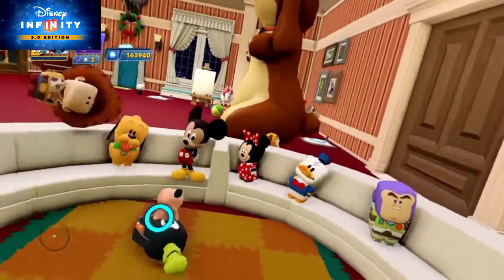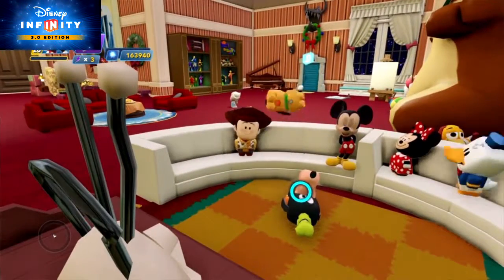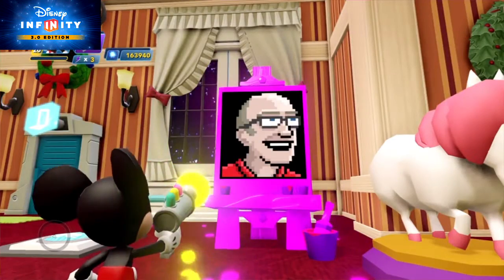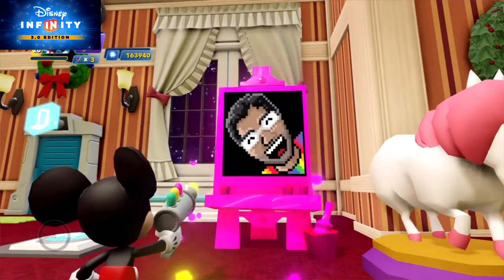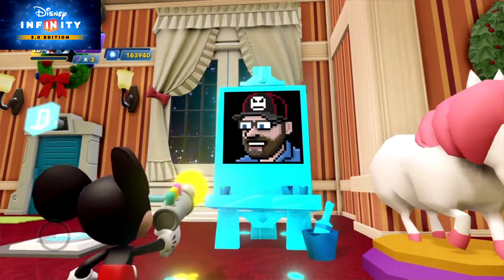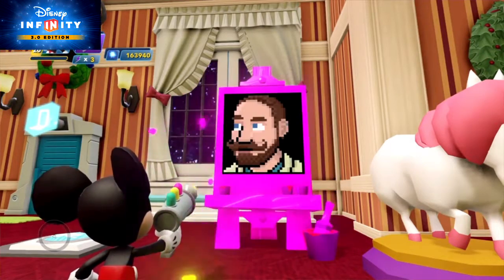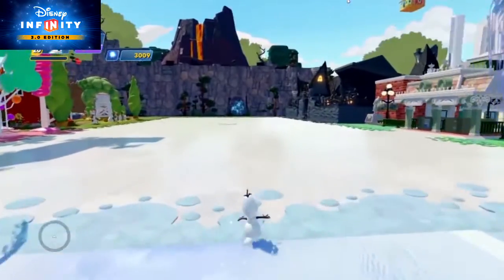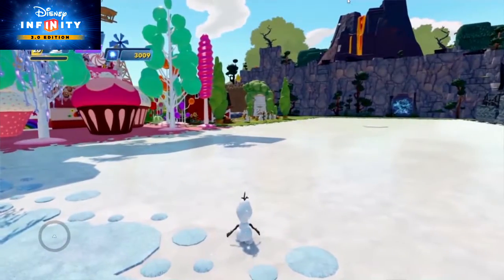Sounds good, Quinn. With all these decorations, your holiday get-together is sure to be the festivest ever. From all of us here at Toy Box TV, we hope your celebrations are amazing and joyful and bright. That's it for this time — leave any questions in the comments below. Also, be sure to check out the Disney Infinity playlist for more in-depth tutorials on the awesome new 3.0 Toy Box.